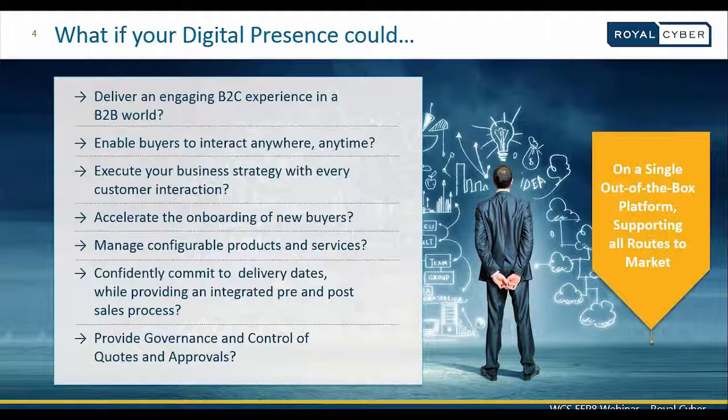A B2B organization can now deliver the same rich content, cutting-edge capabilities, and productivity benefits that one experiences using a B2C site. When talking about enabling buyers to interact anywhere and anytime, think about businesses launching their websites on smart devices. Precision marketing activities, promotional events for every customer interaction, and merchandising associations like cross-sell and up-sell activities are all part of business strategies possible with WebSphere Commerce Feature Pack 8.